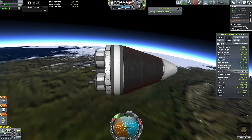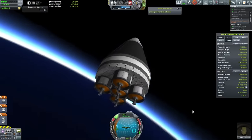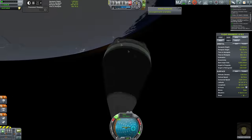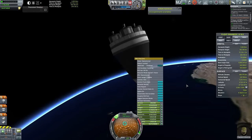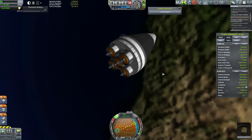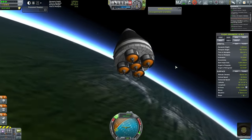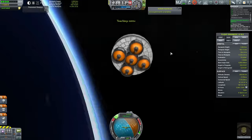Every time somebody comes to me with a moon hoax theory, my response is: if the US really faked going to the Moon, do you not think the Soviet Union would have accused them of faking it? Instead they congratulated them. If you can explain that, I'll happily listen to your moon hoax theory and then debunk it — but you've got to get over that first hurdle before I'll give you the time of day.